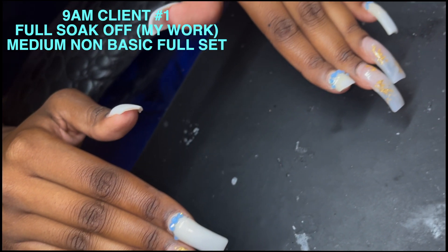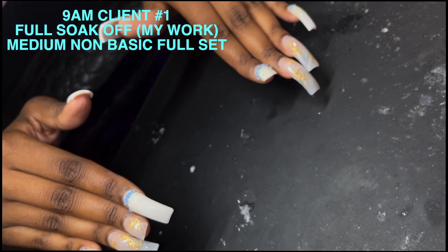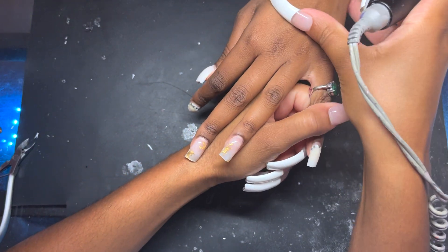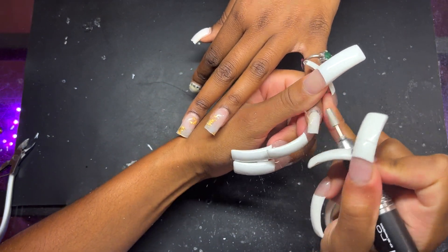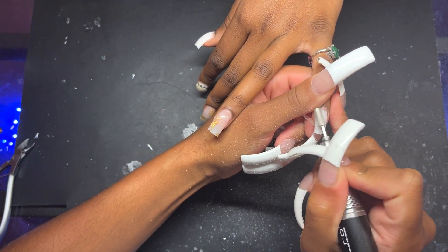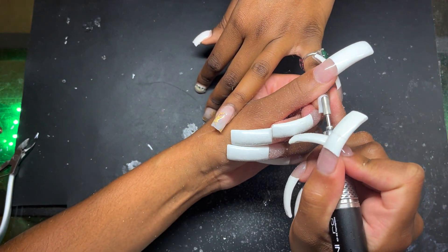At 9 a.m., my first client is getting a soak off — she's getting my work, a medium non-basic full set. She got this set four weeks ago for her birthday, went to San Diego, had a blast. I predicted she was going to come back with three missing nails, and she confirmed I was correct. So the first thing we're doing is a soak off.